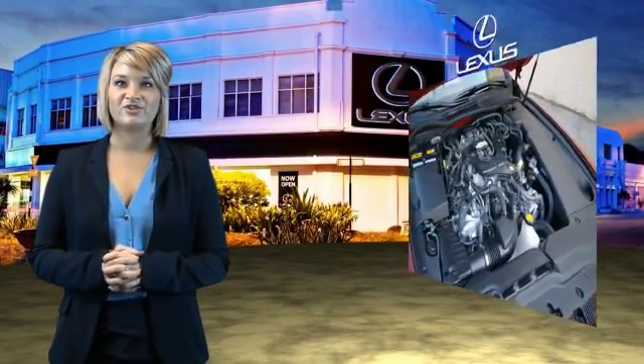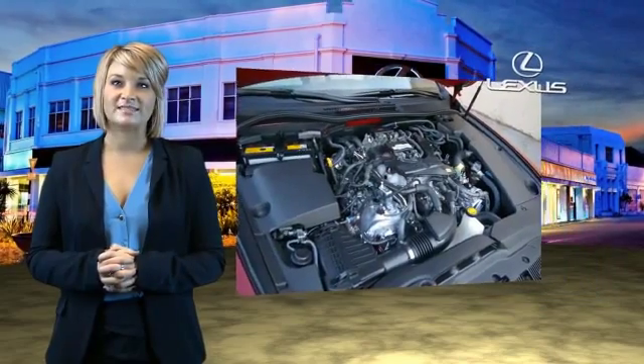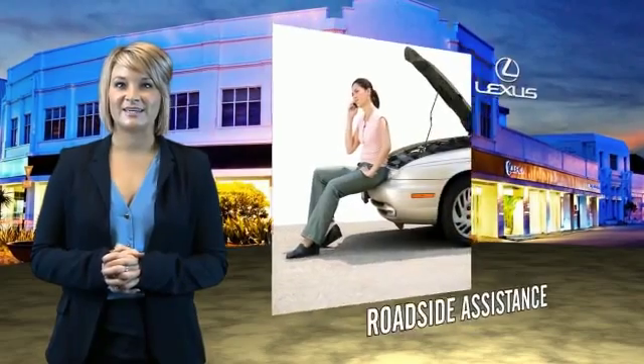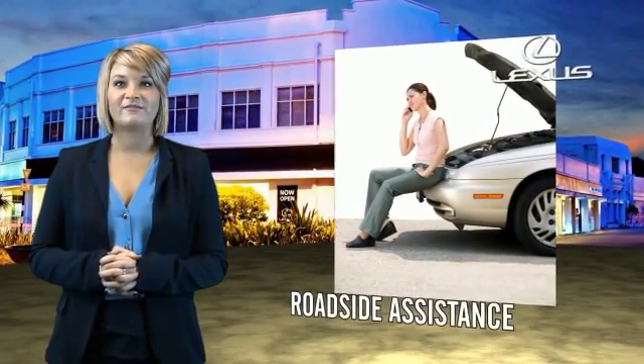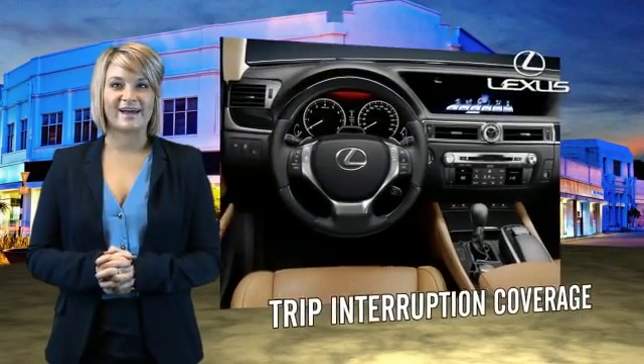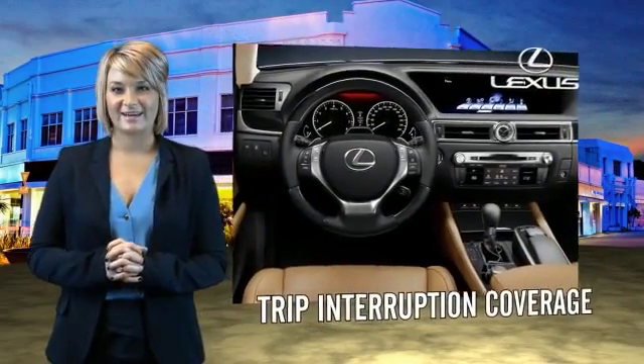Our customers can drive away knowing their vehicle has passed a comprehensive 161-point inspection by a Lexus-trained technician. The customer care benefits even include your first basic service free. You can own luxury and style with the certified pre-owned Lexus.